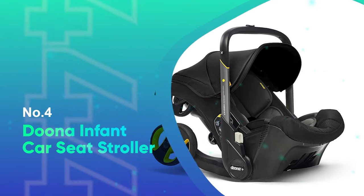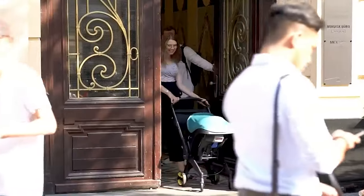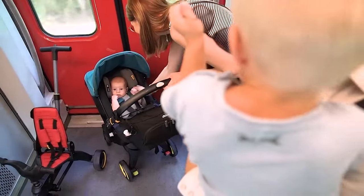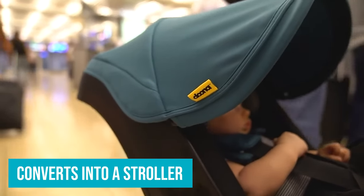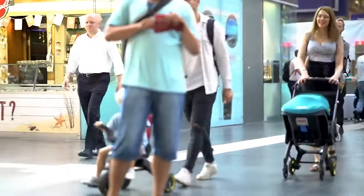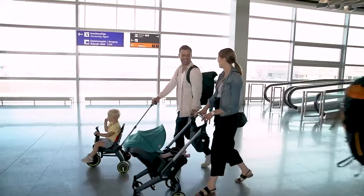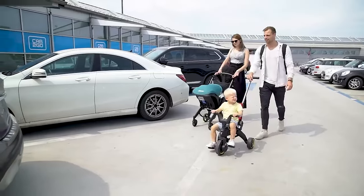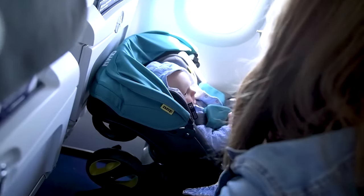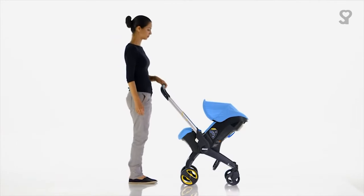Number 4: Duna Infant Car Seat Stroller. If you'll be logging frequent flyer miles with baby or utilizing taxi services, the Duna is guaranteed to make your life so much easier. This infant car seat converts to a stroller, so you don't have to worry about carrying it or installing a base once you reach your destination. Many parents love the freedom and convenience that Duna offers. It's much easier to take your little one on the go with just one piece of gear to manage instead of two, or even more if you travel with system-required adapters. Some parents find the Duna a little heavy to carry, and it doesn't take bumps as well as bigger, sturdier strollers. Taller parents say it's on the shorter side, which can make it a less comfortable stroller to push.